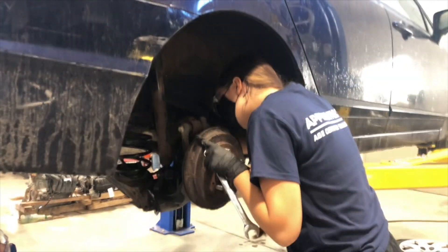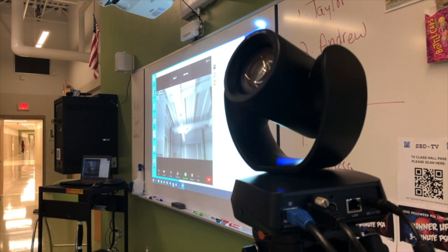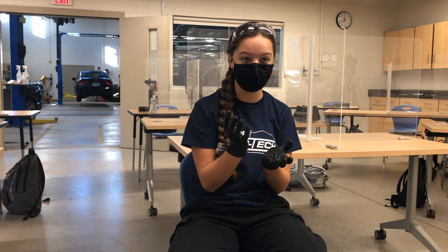Having these cameras was actually really helpful for CTE in particular because we were able to see what we were learning in class and kind of see how it's applied to everything. They're able to take the camera and physically move it outside, and you can move the angles up and down, side to side — it's got like a 360-degree motion that you can do with it.